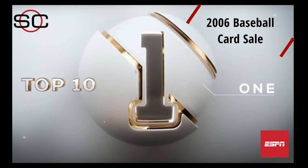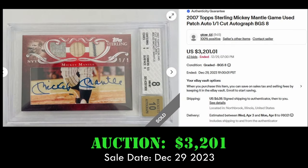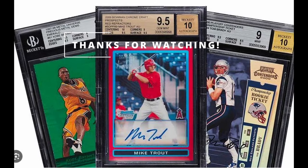And at number 1, we have the 2007 Topps Sterling Mickey Mantle game-used patch autograph card. This card has 3 game material swatches — it looks like 2 jerseys and 1 bat in the center — and also has a large cut autograph. This card is a 1-of-1 and sold at auction on eBay for $3,201.